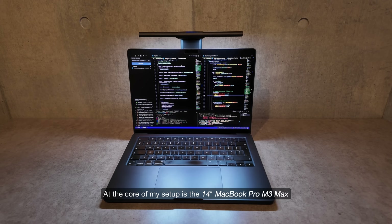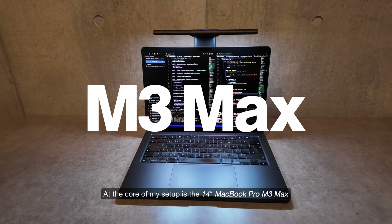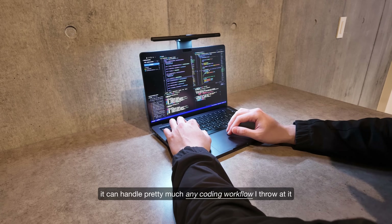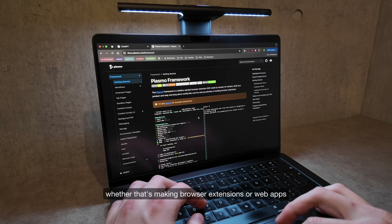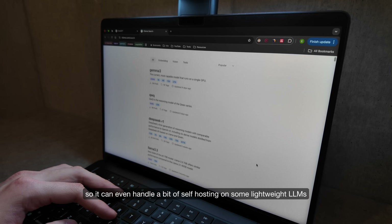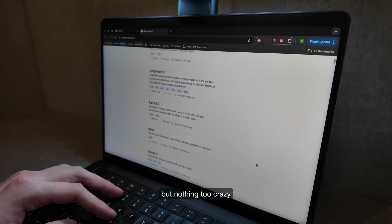At the core of my setup is the 14-inch MacBook Pro M3 Max. Honestly, I can't fault this machine. It can handle pretty much any coding workflow I throw at it, whether that's making browser extensions or web apps. My model has 36GB of RAM, so it can even handle a bit of self-hosting on some lightweight LLMs, but nothing too crazy.